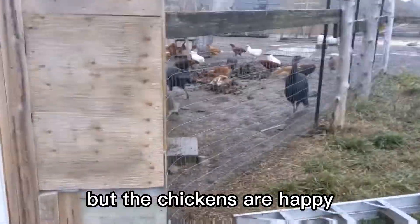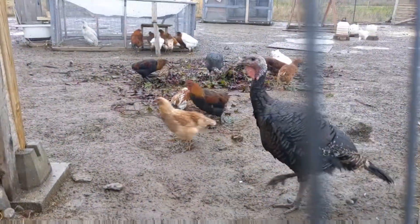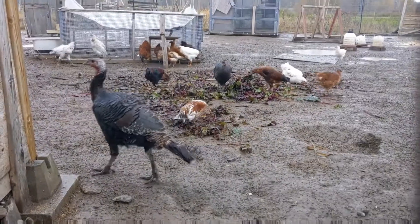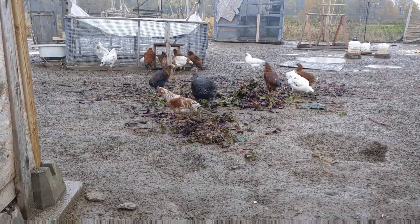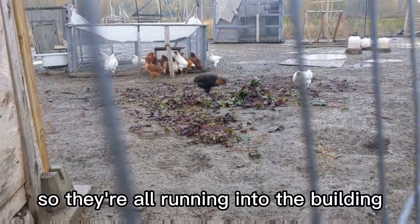But the chickens are happy. It's starting to rain so they're all running into the building.